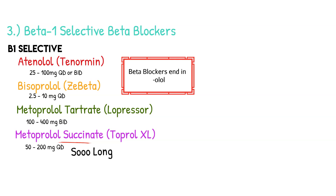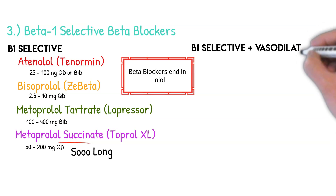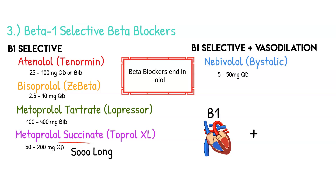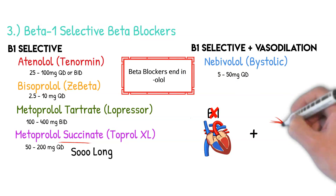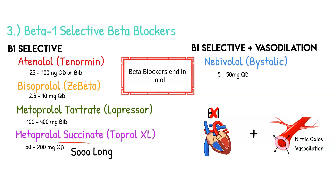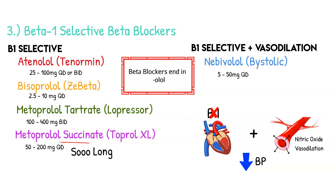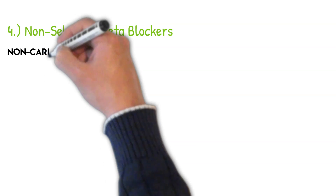A special unique beta blocker is nebivolol, brand name Bystolic — a beta-1 selective agent that also has vasodilation effects. It blocks beta-1 receptors on the heart and releases nitric oxide in the arteries, causing vasodilation. This slows the heart and increases venous capacity, further decreasing blood pressure. The brand name 'Bystolic' — 'bi' means two, 'stolic' like systolic blood pressure — reflects its two ways to lower blood pressure.